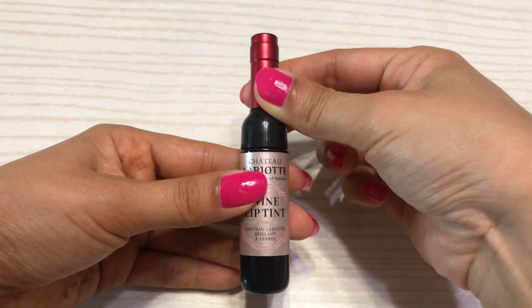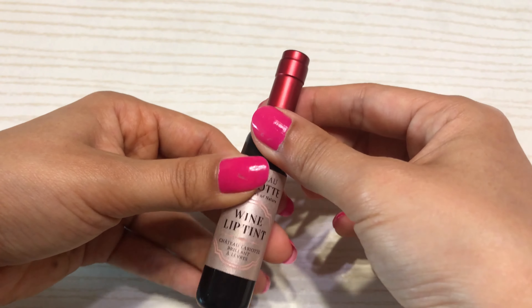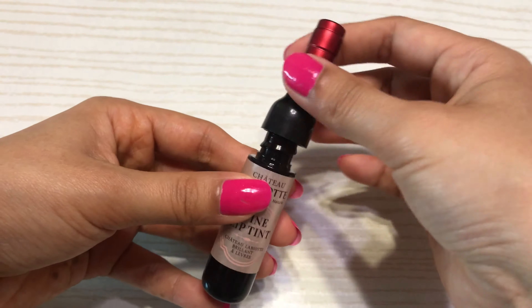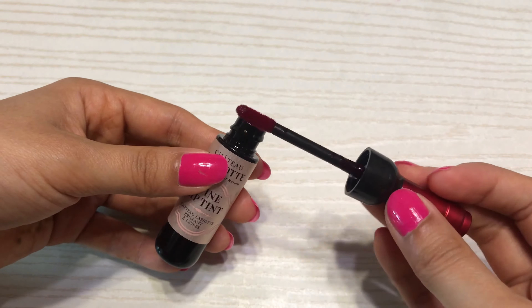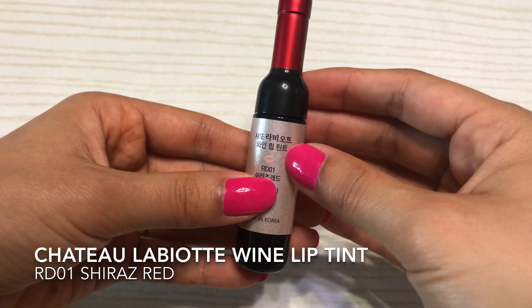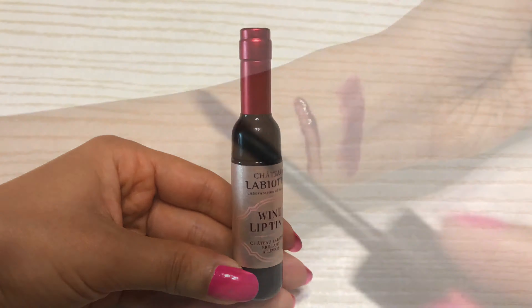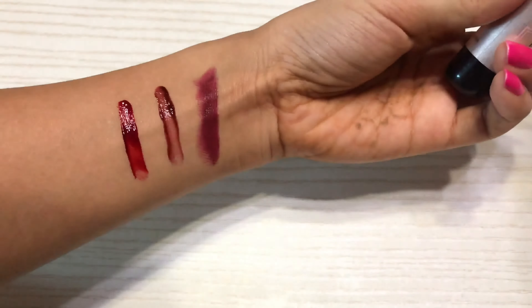This is the third product — it's also a lip tint with similar packaging as the previous one. It opens here and this is the applicator. The color is RD01 and this is Shiraz Red.